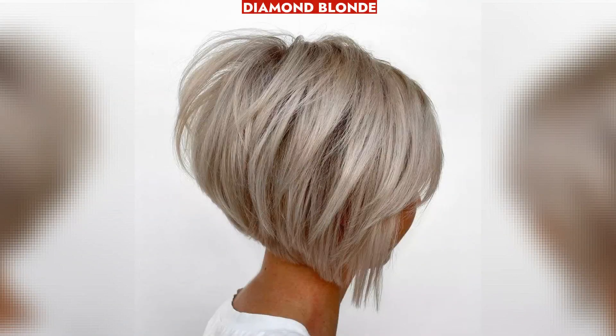Diamond Blonde seamlessly blends gray roots, offering low-maintenance color with minimal noticeable regrowth.